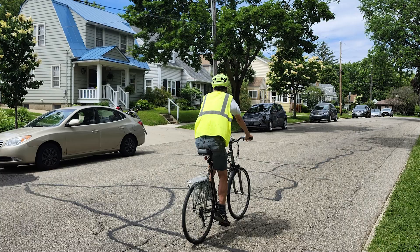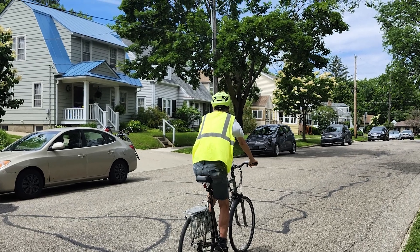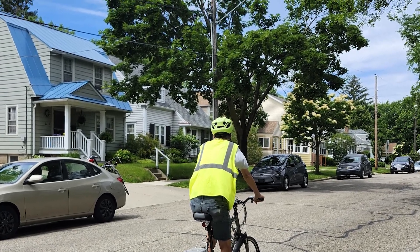We are also adding sidewalks through the park so it will be more accessible to everyone, and we are improving the pedestrian crossings that we already have.